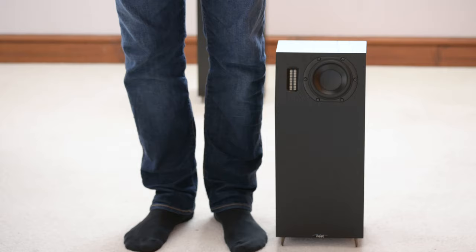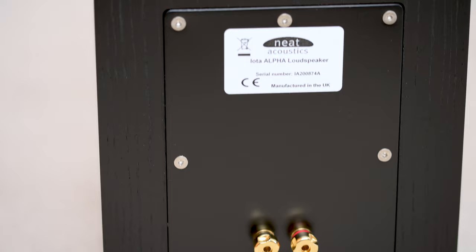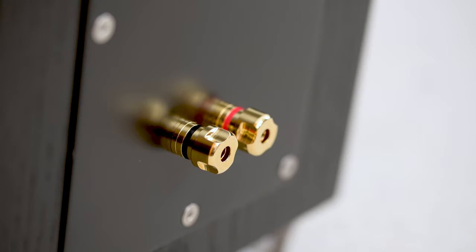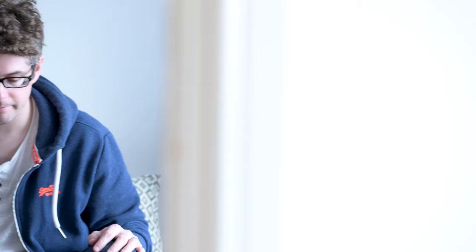Specifications: it's 45 centimetres tall, 20 centimetres wide and 16 deep. It's very unassuming and small, fitting into pretty much any critical listening room or living room. There are four finishes: natural oak, American walnut, black oak — as you can see here in this review — and satin white, if you've got more of a minimalist Ikea living room.